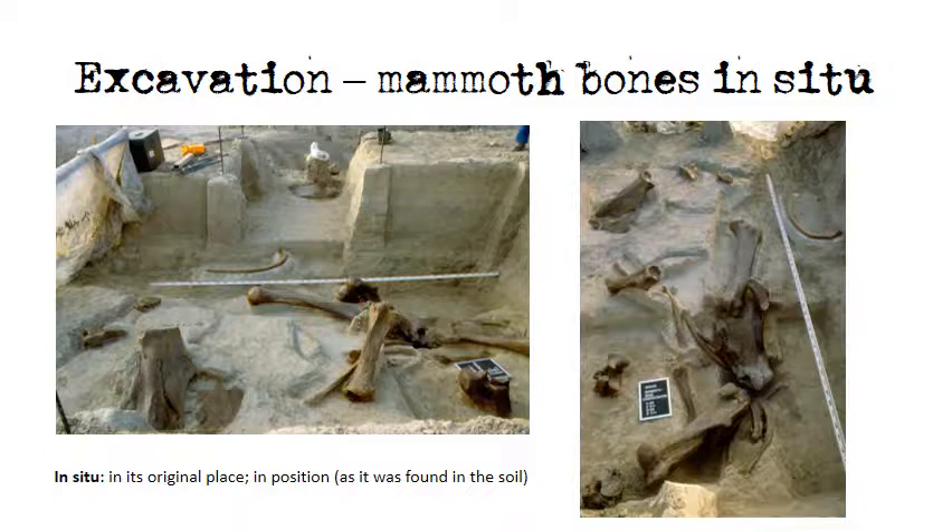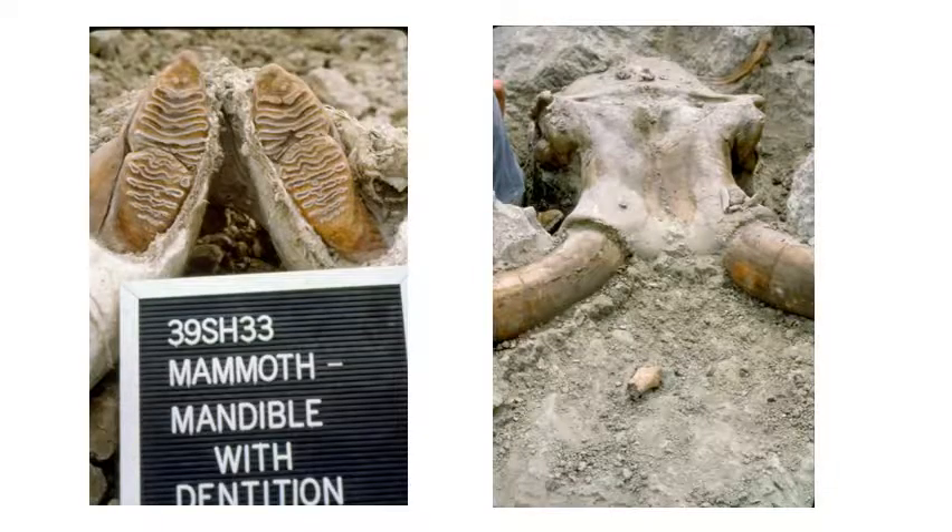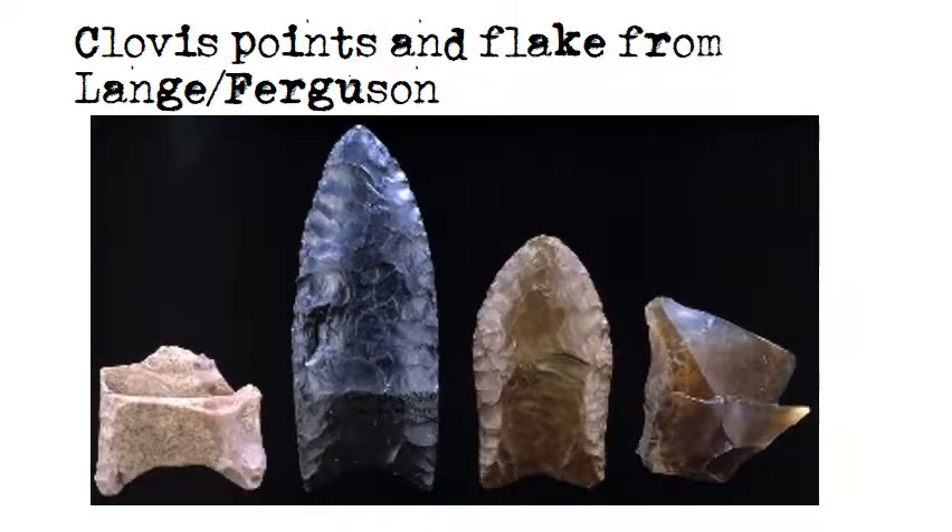Pictured is the excavation of the mammoth remains at Lang-Ferguson, which was excavated during a three-year span beginning in 1980 through 1983. The site was discovered in 1980 when erosion exposed a portion of mammoth pelvis in the south wall of a badlands butte. During excavation in 1981, the crania with tusks attached and the lower jaw of the adult mammoth were exposed. Recovery of the mandible with dentition allowed the age of the adult animal to be estimated at 36 to 40 years. The Clovis points recovered included a tertiary flake in direct association with the femur of the adult mammoth, likely removed from a heavy chopping tool during the butchering event.